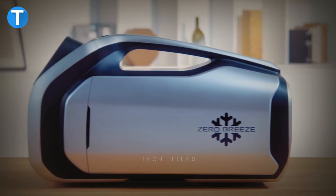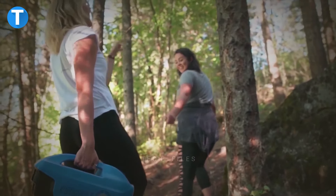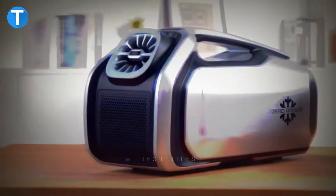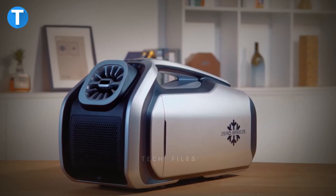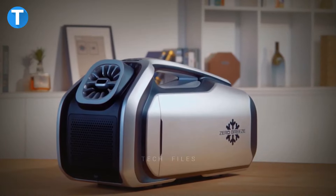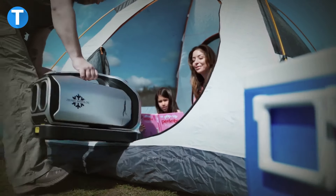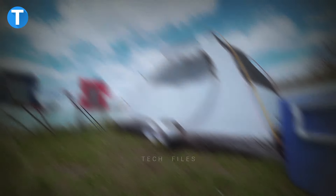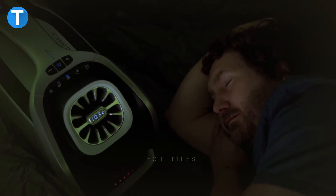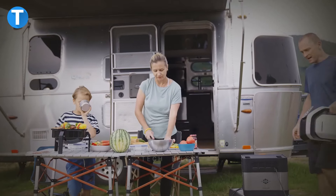Number 6: Zero Breeze Mk2 Portable AC. With its compact size, the Zero Breeze Mk2 sets the proper cooling temperature you need. It cools twice as fast as other portable ACs. The innovative sleep mode keeps you at a moderate temperature while sleeping, and a built-in dehumidifier removes excess moisture from the air. You can freely move it anywhere or place it in your car armrest to target specific areas rather than the entire space, maintaining low power consumption and longer working hours. You can even add extra batteries for extended operating time, and USB charging ports power your smart devices anytime.